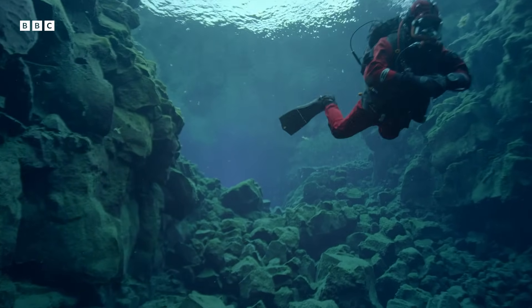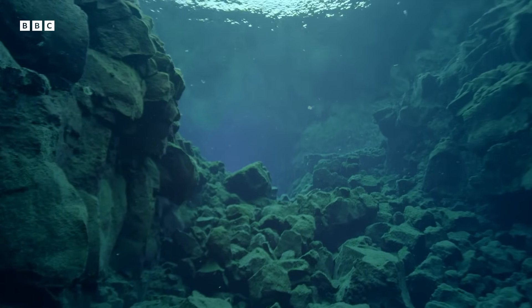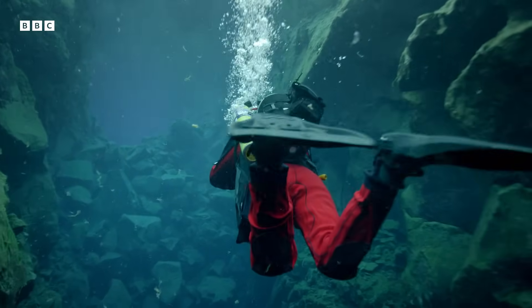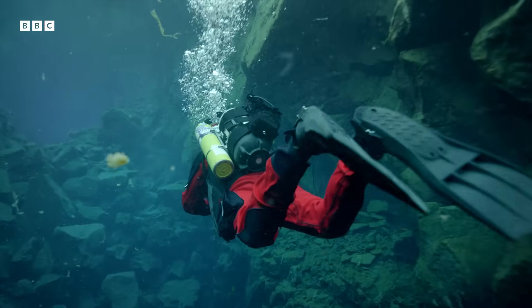When you first descend, you almost lose your sense of distance — you think you're shallow but you're actually very deep, because you can see so far through the water. The purity of the water not only increases visibility, it also provides the perfect environment to understand why water is blue.